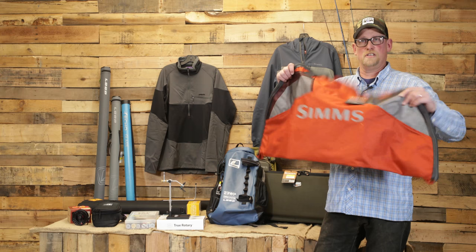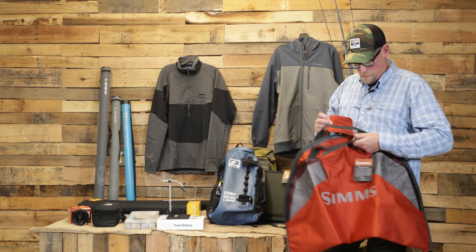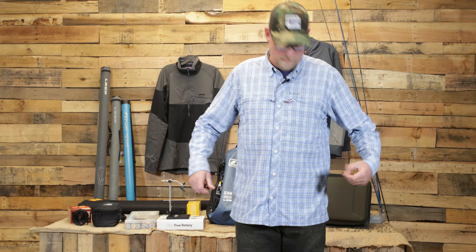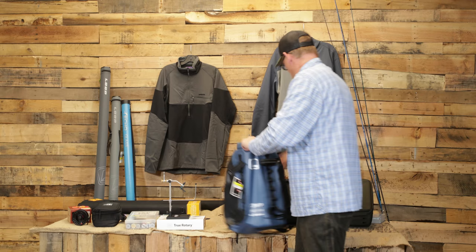A couple more items on our list: every fly fisherman needs one of these Simms Taco Bags. This is just a no-brainer — it opens out, you lay it down on the ground, stand on top, take off your waders and boots, step off, zip it up, and throw it in the back of the car. It keeps your car from getting dirty and grungy, and keeps your waders in a nice easy carrying solution. Once you get home you can pull them out and dry them.